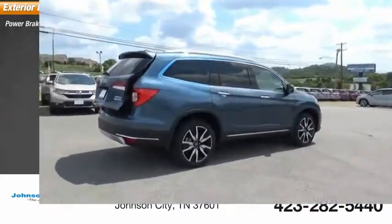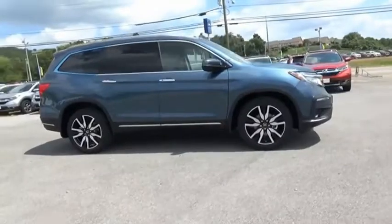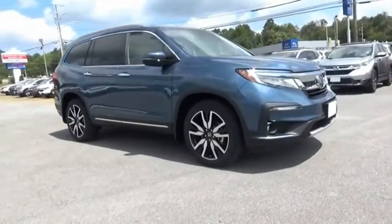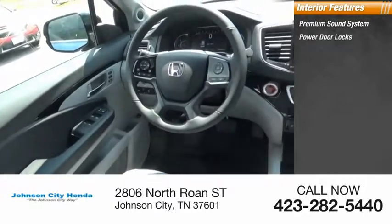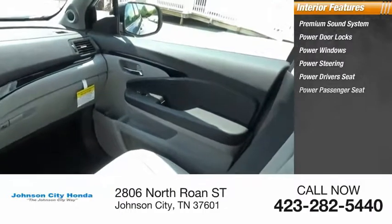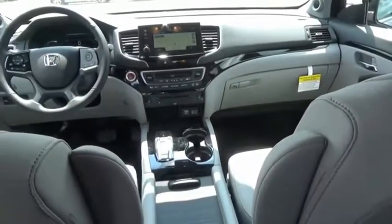Here are some of this vehicle's great options: power brakes. Inside, you'll find a premium sound system, power door locks, power windows, power steering, power driver's seat, power passenger seat, AM-FM stereo radio, optimal utility, indulgent interior, and powerful performer.